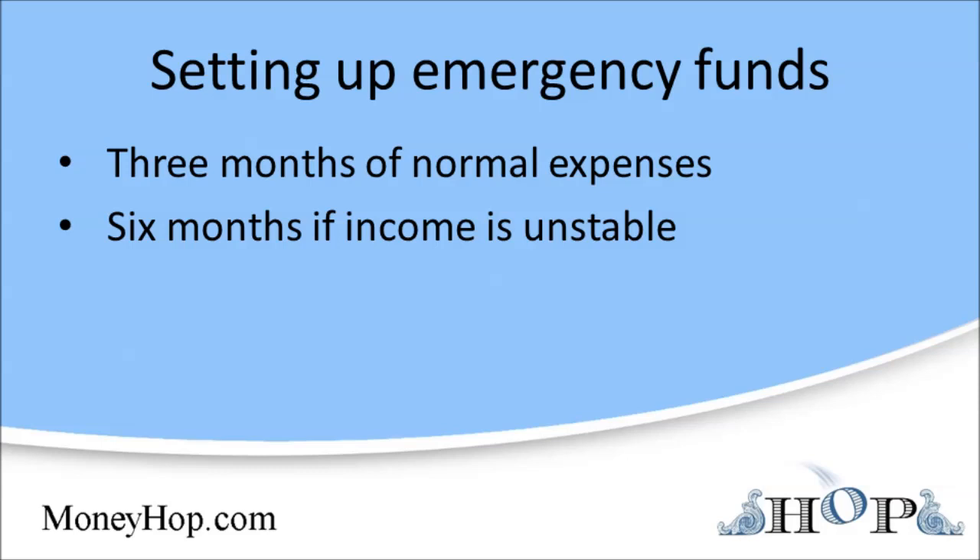Although you may be anxious to skip the boring bank account and invest your emergency fund money in something sexier like stocks, building an emergency fund is probably the second best investment you can make. Paying off your credit card debt is the best.